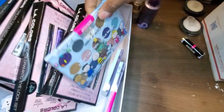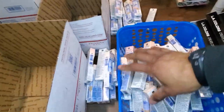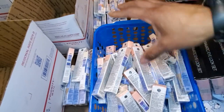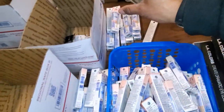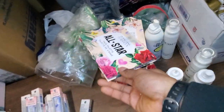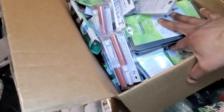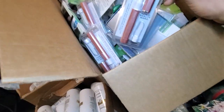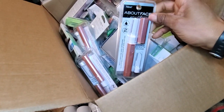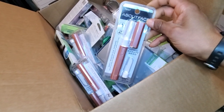We got some Wet N Wild and LA Girl products in here. This is all Physician Formula stuff — expiration dates include long-dated, short-dated, and some that are out of date. I checked a few of them and none were messed up. This box has a bunch of sponges — EcoTools sponges — and some of these little eyebrow hair removers and things like that. All sponges and that type of stuff.